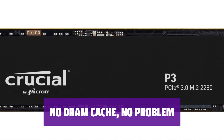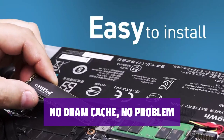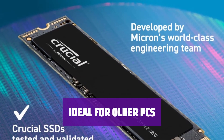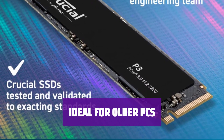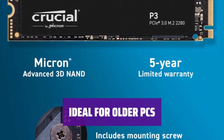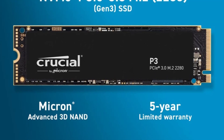Despite lacking a DRAM cache, the Crucial P3 maintains good performance. It scored well in PCMark 10 benchmarks, proving its reliability. With its PCIe 3.0 NVMe interface and QLC NAND flash memory, the Crucial P3 is perfect for upgrading older PCs that don't support PCIe 4.0. Get the performance you need at a price you'll love.